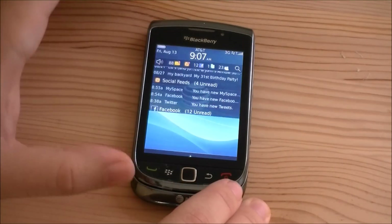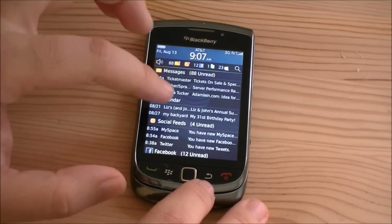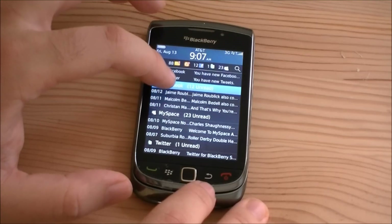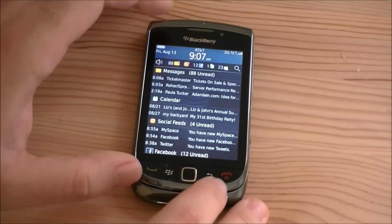And here's our notifications bar. You get to see all your notifications in one place. You've got messages, calendars, social feeds, MySpace, Facebook — all those right there. That's pretty nice.